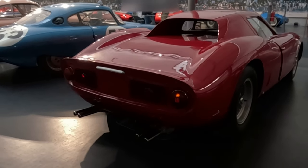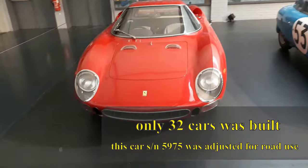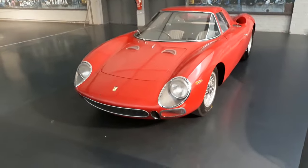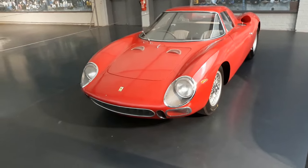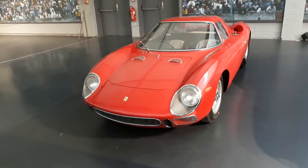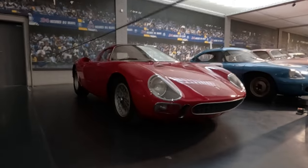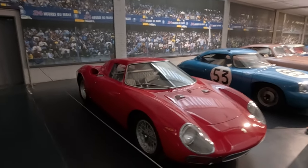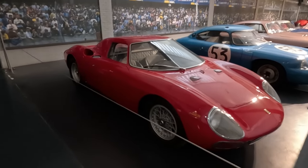Ferrari 250LM is a further development of Ferrari 250P from the early 1960s, which was the first mid-engine Ferrari. This layout improved handling compared to the then-conventional front-mounted engine, including the rest of the Ferrari 250s.